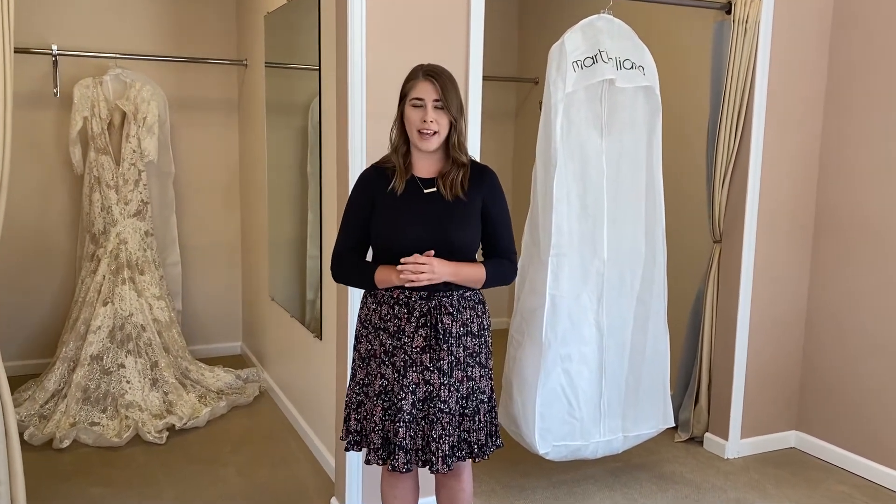Your second alterations appointment will be about three to four weeks later, and that one is when everything should basically be done. Bring a couple of girls along with you — we can show you guys how to do the bustle. Occasionally there are a few minor tweaks that need to be made, and if that is the case, we will schedule that accordingly right in between the wedding and that fitting.